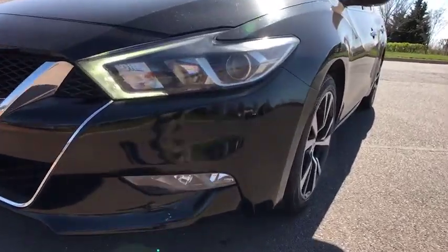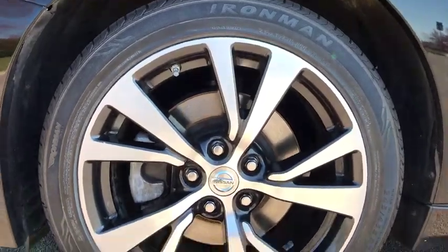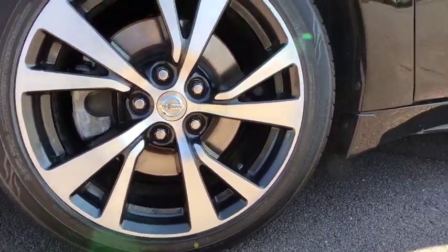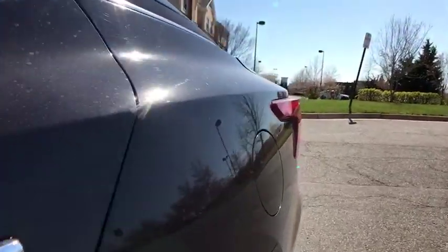Trip computer, power windows, fog lights, electronic stability control, rear window defroster, security system, CD player, compass, brake assist, overhead console, panic alarm.